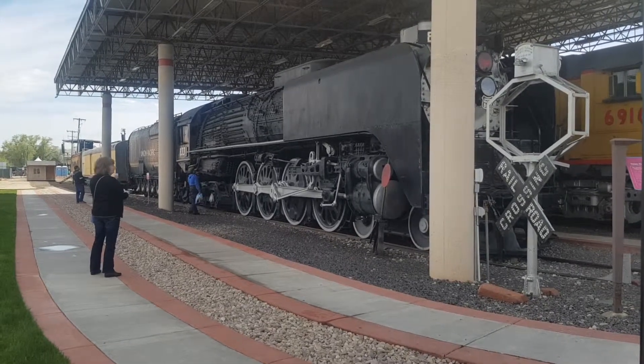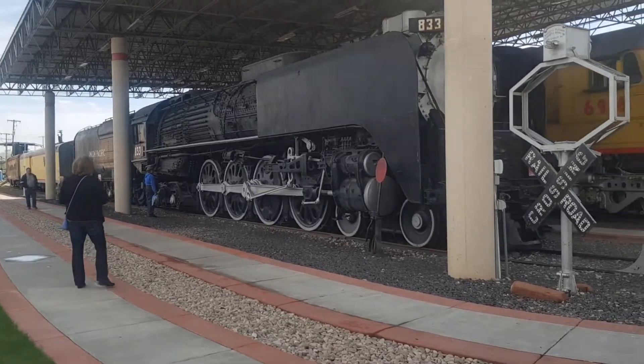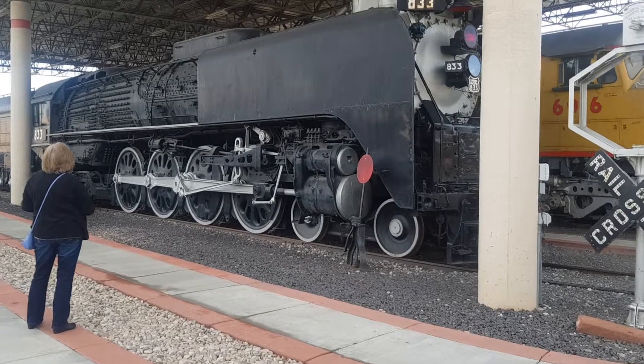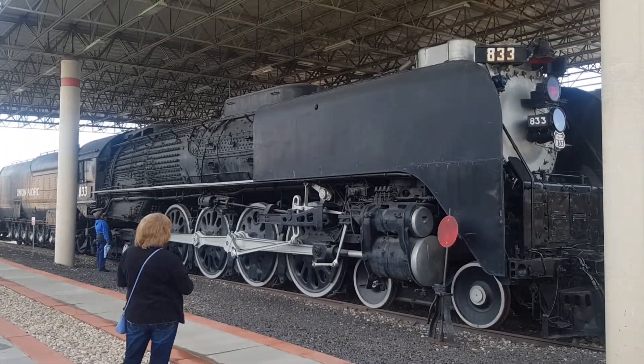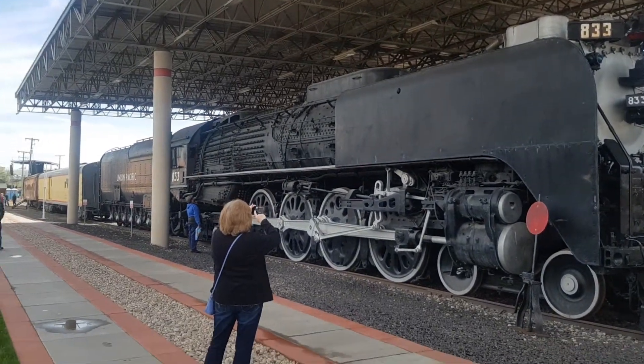Here we are at Union Station in Ogden. This is 8.33, the sister of 8.44 that is coming with the Big Boy. These things are so big — it is massive, this locomotive.